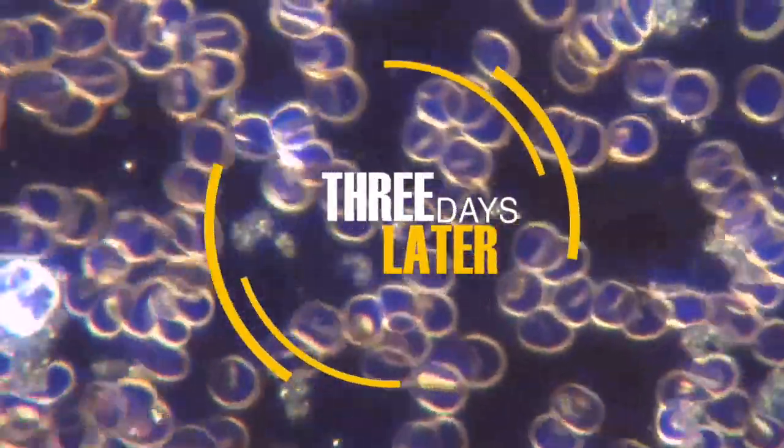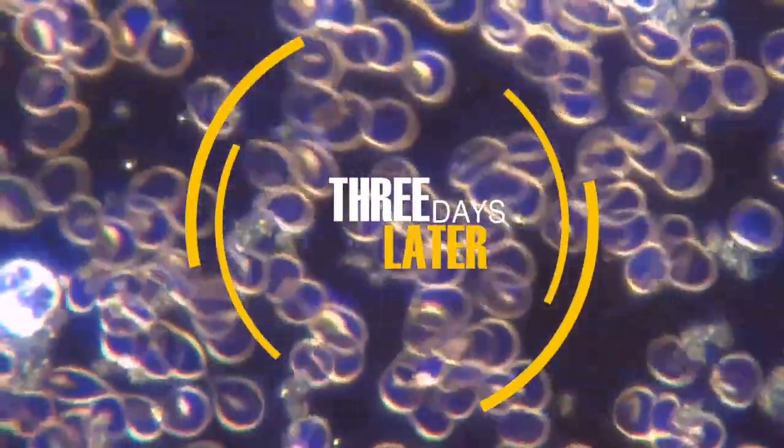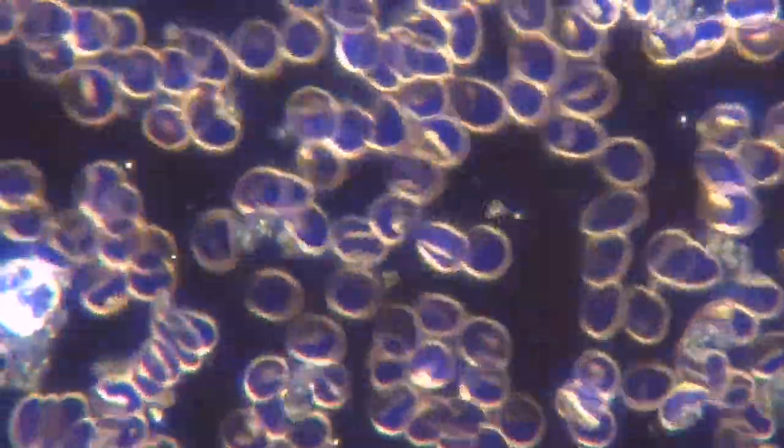Three days later, another blood sample was taken before the Blue Room session. There is still very little Rouleaux.